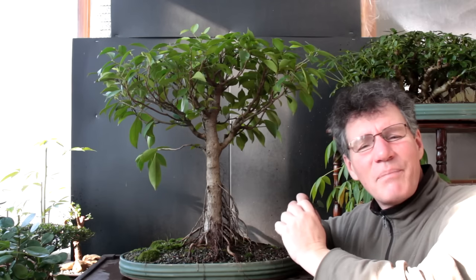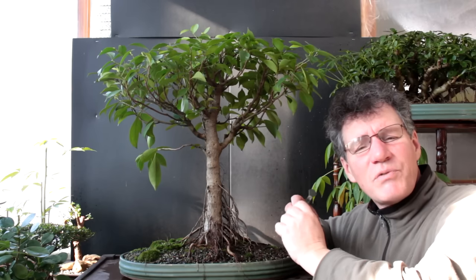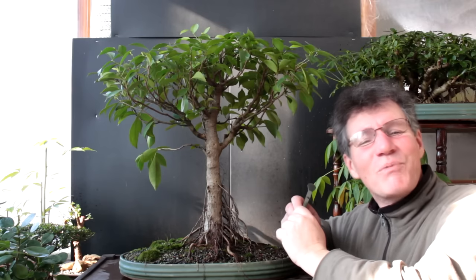Stay tuned — we'll keep doing updates of our Avatar project as I choose our trees, plant them, and get them underway. Nigel Saunders of KW Bonsai. Thanks for watching, do something green today, watch the movie Avatar, and we'll see you next time.